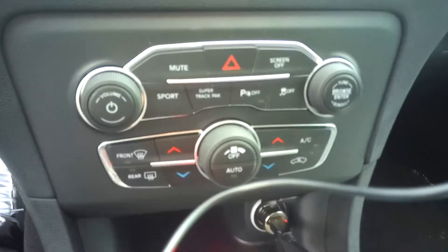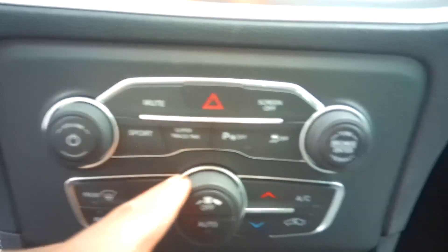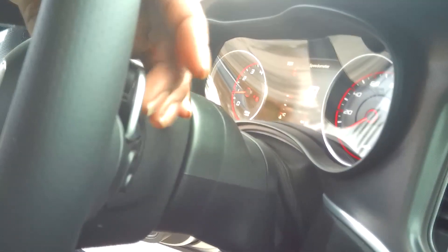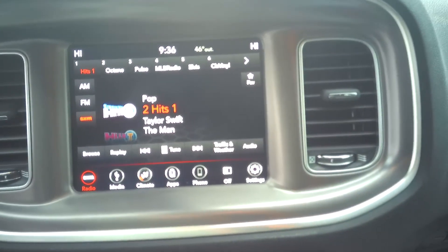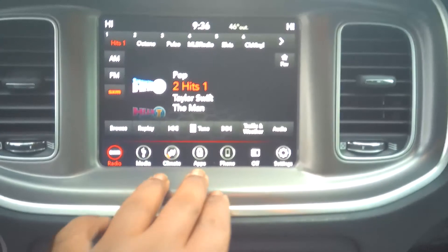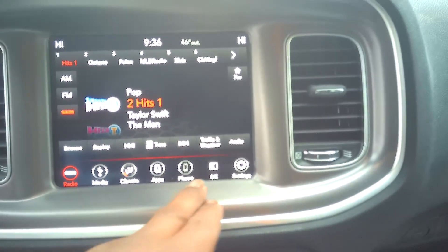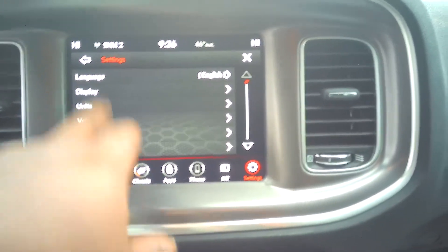They got the super track mode button right there. They got the flaps right here behind the steering wheel — you can drive with those yourself. They got all your buttons right here, everything that you need. This stuff looks crazy to me, but I'm gonna take this thing down the road and see how it drives.